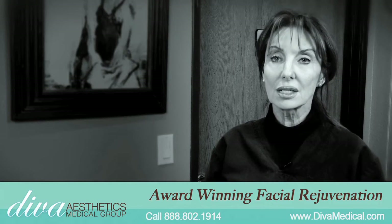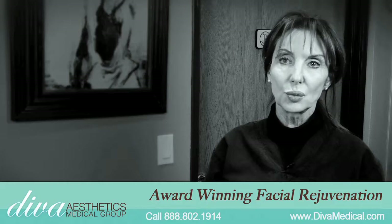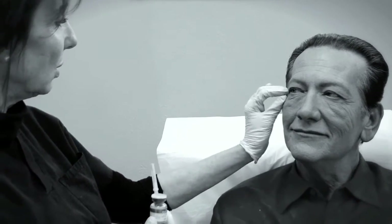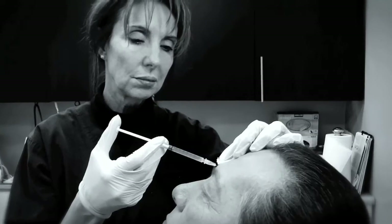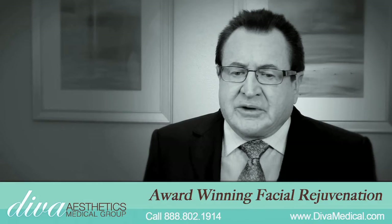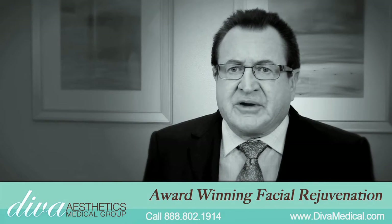The Vampire Facelift is like the next step beyond just fillers because we are using your body's own serum to rejuvenate, to go after the stem cells, to target your own collagen, to renew and rebuild that. We're getting dramatic, dramatic results, far better than I ever expected.